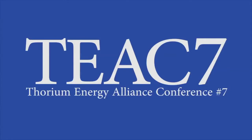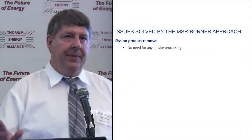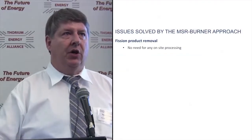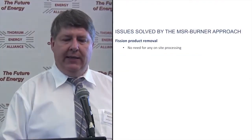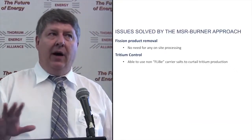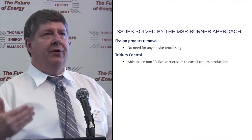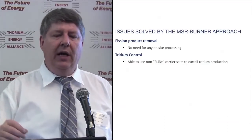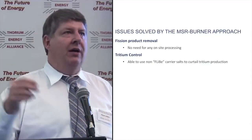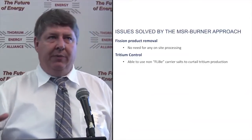Issues solved by going to the burner approach: fission product removal — we don't have any need for on-site processing. We may choose to process the salt once we finish it, but that's a nation's choice. Tritium control — we're not giving up on enriched lithium or beryllium, but when you're not a breeder and not trying to save every last neutron, we have the ability to use non-fluoride carrier salts that really knock down tritium production by about 99%.